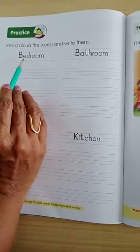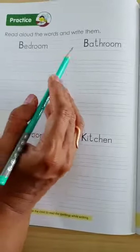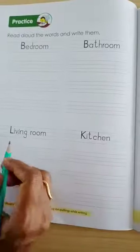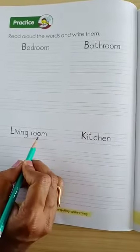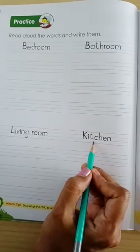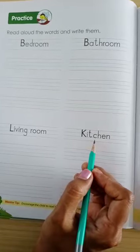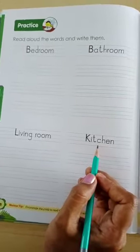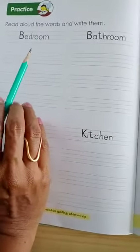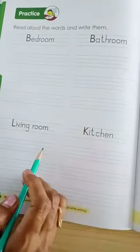The first one is bedroom, bathroom, living room, kitchen. You have to take the help of your parents, and you will read aloud and copy these words here. Thank you.